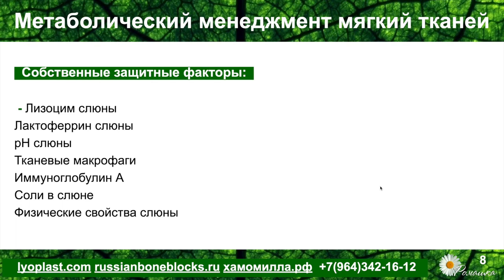Это иммуноглобулин А, который обладает специфическим противовирусным действием. Это соли в слюне, которые контролируют pH и препятствуют развитию бактерий, оказывают сдерживающее действие. И физические свойства слюны — её вязкость, текучесть, способность пениться — что повышает очищающую способность зубов, тканей пародонта, щёк, языка и так далее.